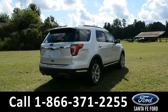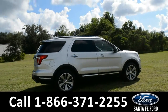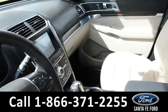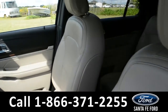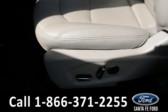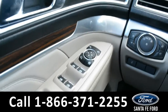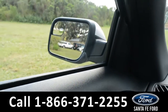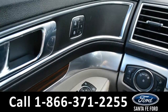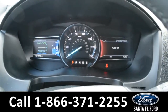Now let's take a look inside. Here's a look into the front of the vehicle. The seats are tan leather, and both driver and passenger sides are powered. This vehicle has windows, locks, and mirrors, as well as memory seats, mirrors, and steering wheel controls for the driver's side.